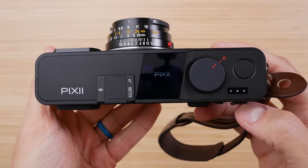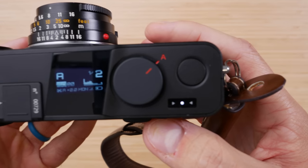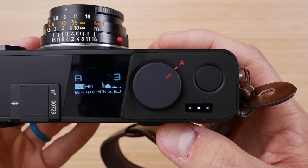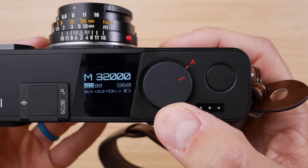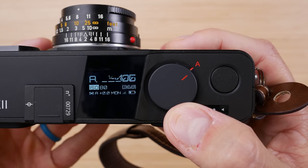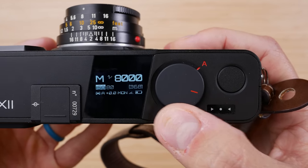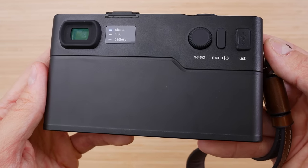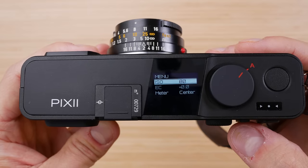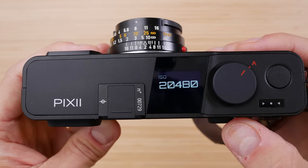You control the camera with these two dials and this button right here. In A mode, you select the aperture on the lens and the ISO in the menu, and the camera chooses a shutter speed. Moving this dial anywhere else puts you in M mode, where the dial becomes a shutter speed selection dial. The second dial is for flipping through the very limited and easy-to-use menu, where you can adjust ISO, picture profile, white balance, and more. You can also switch the camera from color to monochrome mode.